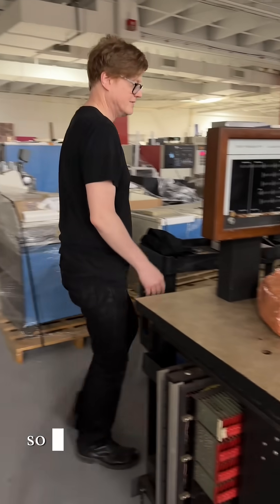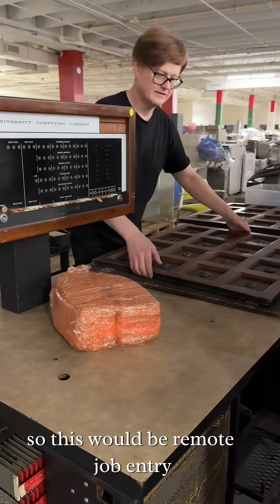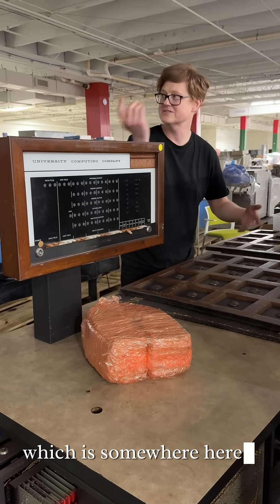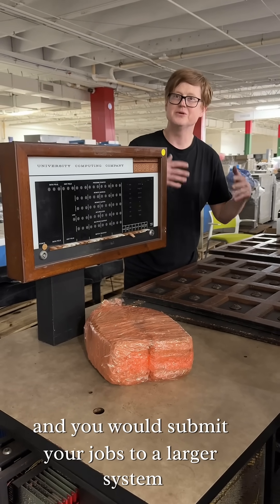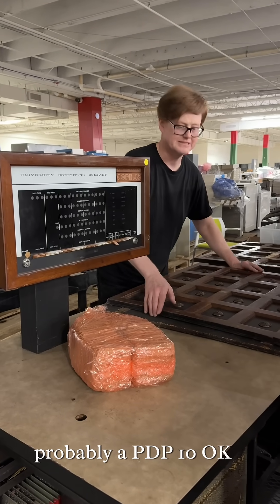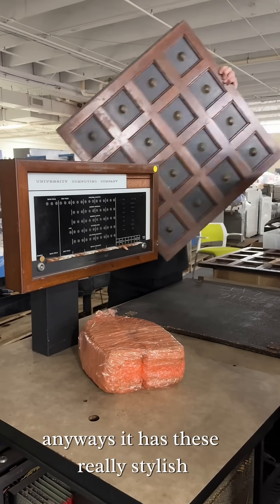And what would they have done on this machine? This would be remote job entry, so basically there's a teletype that mounts here — an ASR 33 — which is somewhere here, and you would submit your jobs to a larger system, probably a PDP. Anyways, it has these really stylish...